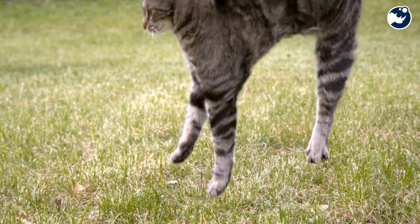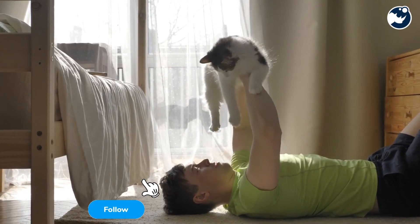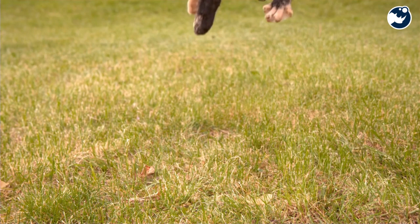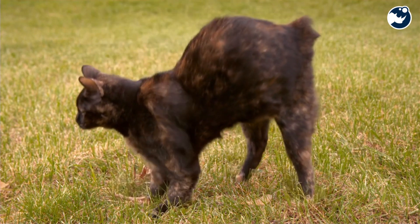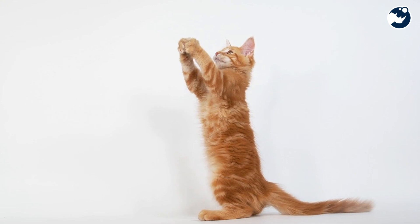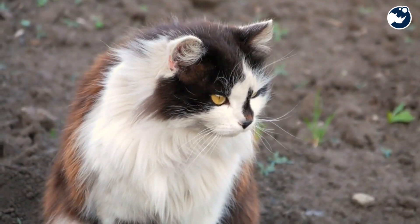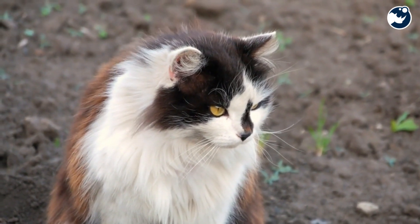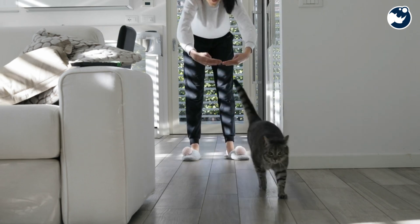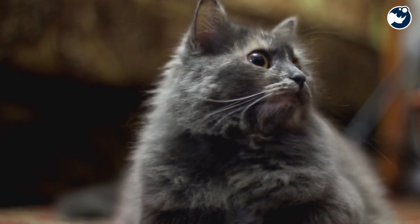It's one of nature's most fascinating mysteries: how do cats always seem to land on their feet? Whether they fall from a couch or a tree, these graceful creatures defy the odds, twisting and turning in mid-air like acrobats. Today, we're diving into the science, instincts, and skills behind this incredible feline superpower. Get ready to uncover the secrets of the righting reflex that makes cats the ultimate survivors.